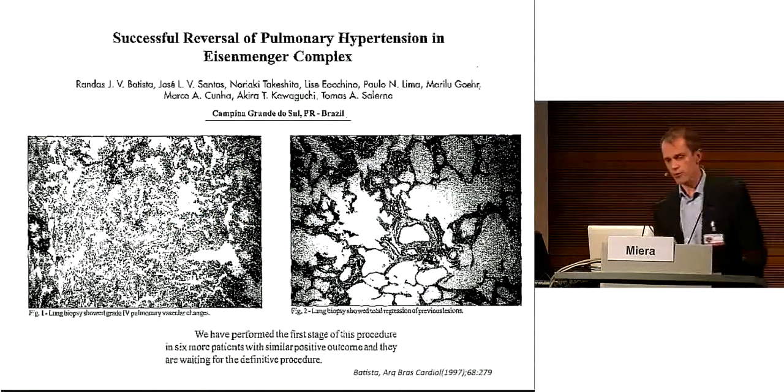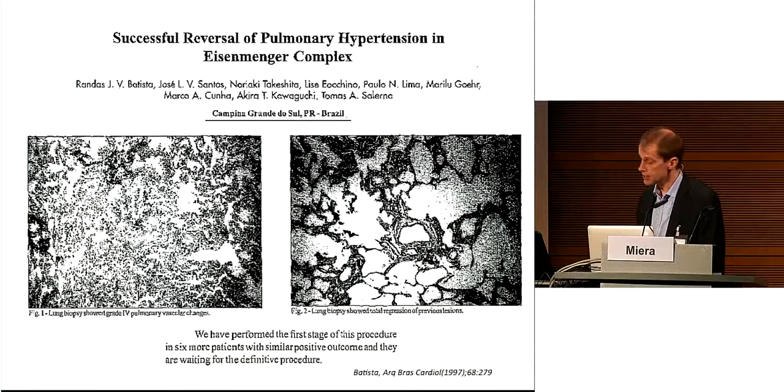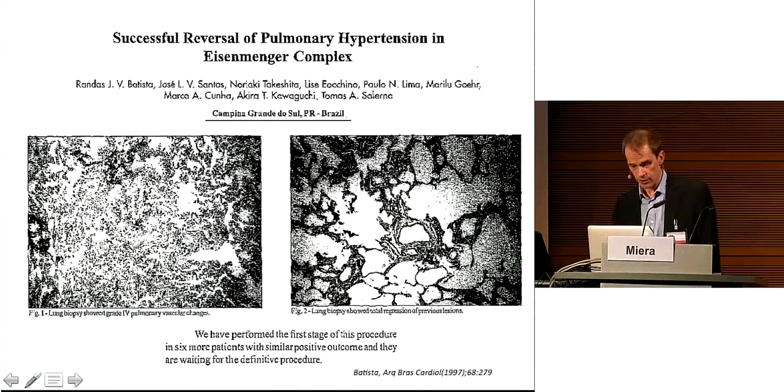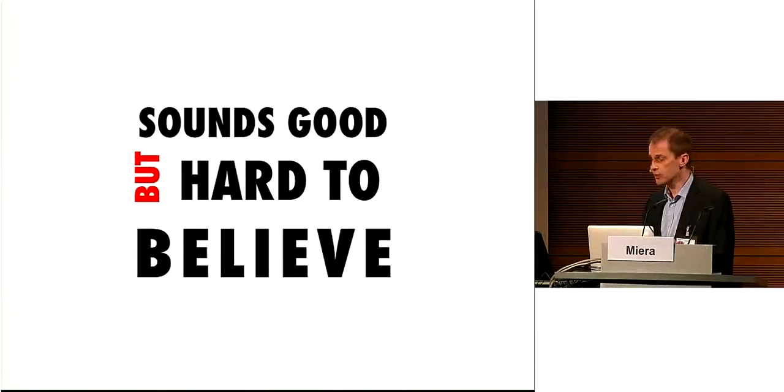Seventeen years ago, Batista reported a case of a 19-year-old female with a ventricular septal defect and a Heath-Edwards classification grade 4 on lung biopsy, indicating plexiform lesions. The patient had an aortic saturation of 90-70%, and he decided to do pulmonary artery banding, bringing saturation down to 75%. After one year follow-up, the lung biopsy showed total regression of previous lesions, and he decided to proceed to corrective surgery. He stated this concept was applied to six more patients with similar positive outcomes, but there is no follow-up of these patients published in the last 15 years. So this sounds good, but it is hard to believe.